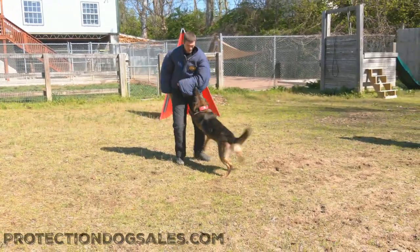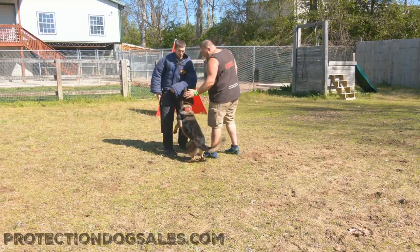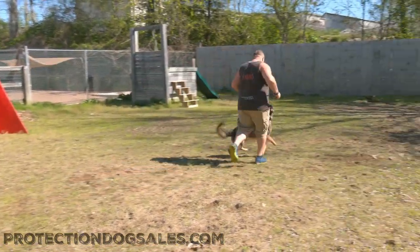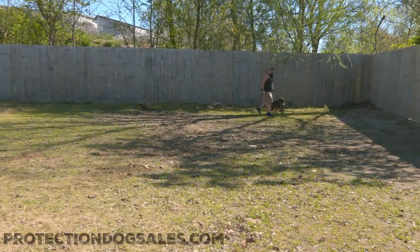This video's running uninterrupted — no editing. Just fun, cool action for you to see what an adult, mature dog looks like in action. Zach's got a massive video library and he's on our website for sale. This dog is the real deal.